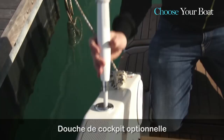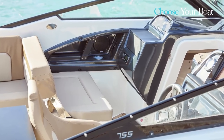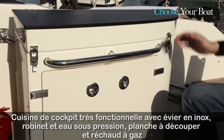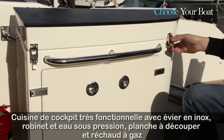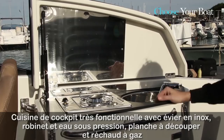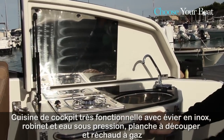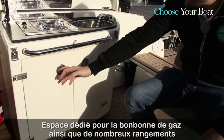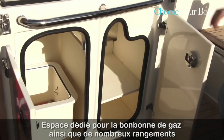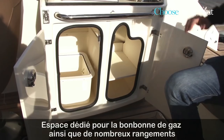On the starboard side there is a nice cockpit shower. On the 755 Cruiser you can also opt for the optional permanent galley — very robust, very stylish, and very easy to open. You've got an integrated stainless steel sink with pressured water and of course the LPG stove. Underneath the galley there is plenty of storage, including a dedicated area for the gas bottle and plenty of space for cooking pans and other materials.